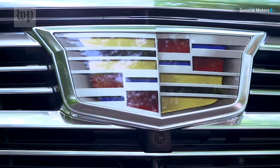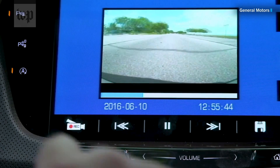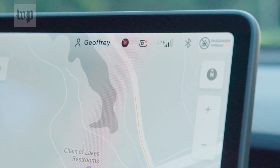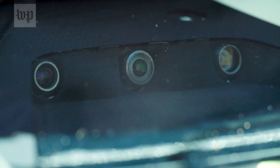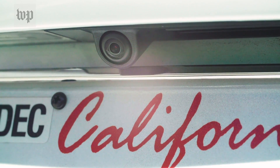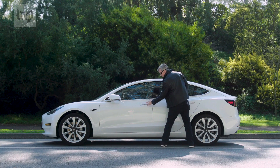More and more cars offer something like this — it's been on some Cadillacs since 2016. When sentry mode is turned on, the cameras are looking for disturbances out of a set of front cameras, two side cameras, and a back camera. When someone or something gets close, a warning appears on the screen in the center console: "You are being recorded."